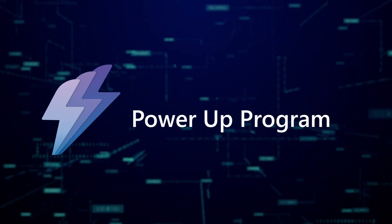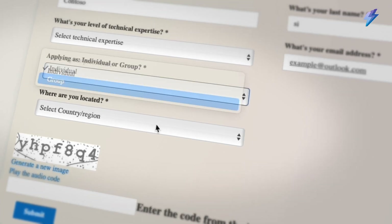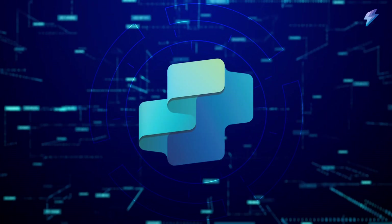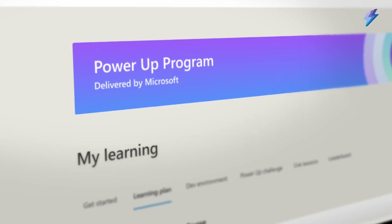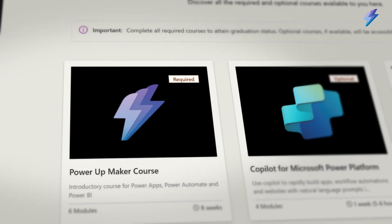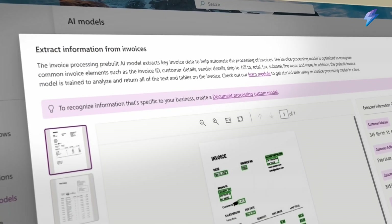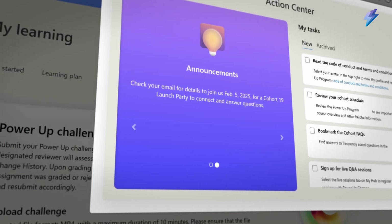Power Up is Microsoft's program to help any individual or organization build AI and low-code skills with Microsoft Power Platform and Copilot Studio. If you are looking to get your team or entire organization ready for AI transformation, there's no easier way than the proven Power Up curriculum. Power Up uses real-world examples and builds hands-on with real technology using lessons that have helped thousands succeed.